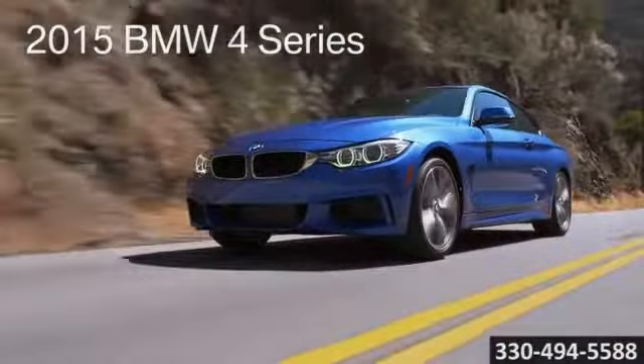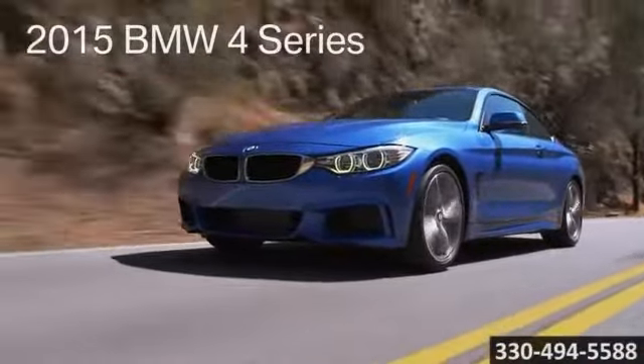Always the best price and the very best in service. Only at family-owned and operated Kane BMW. Here's the vehicle for you. Hold your breath and count to four — the 2015 BMW 4 Series.